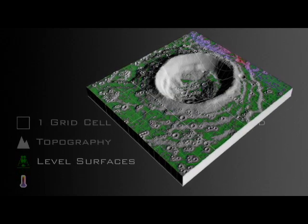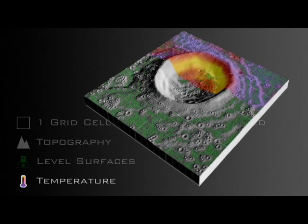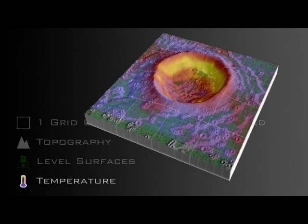LRO's next step is to create a temperature map of the surface using an instrument called Diviner. Temperatures change more slowly in areas with lots of loose materials, so by looking at thermal maps,